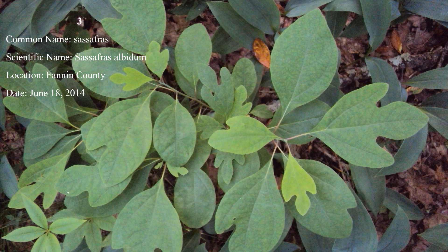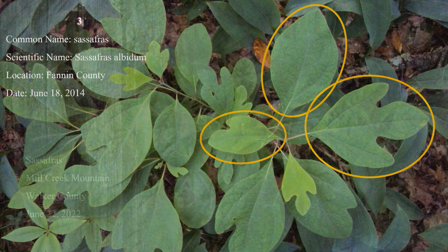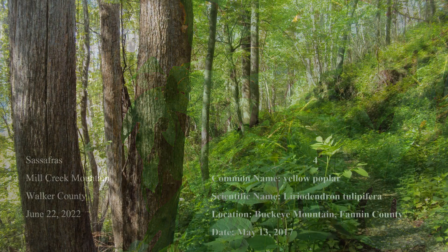Number 3: Sassafras is a small to medium-sized tree with bright green leaves that come in three shapes: pitchfork, mitten, and elliptical. The leaves and stems, when crushed, have a pleasant citrus smell. Sassafras is common throughout Georgia, favoring fence rows and sometimes growing in dense colonies.